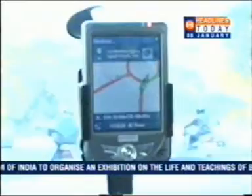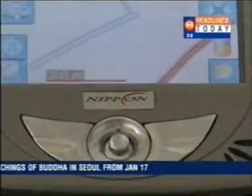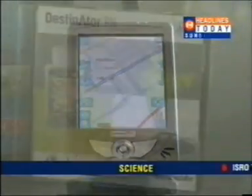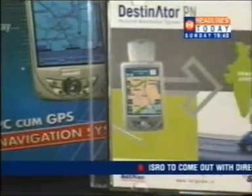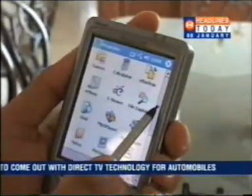Though at present there is only one service provider, seeing the trends, there will be more than a dozen by year end. The Nippon Satguide is relatively expensive, priced at 38,000 rupees. But keeping in mind its multi-utility features, it doesn't seem to be a bad bargain at all.